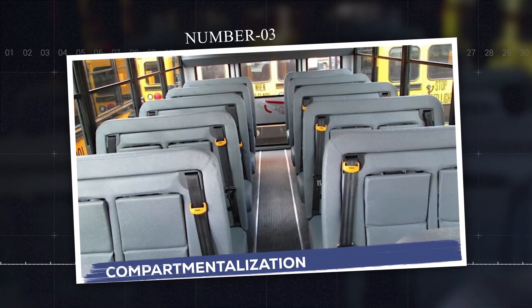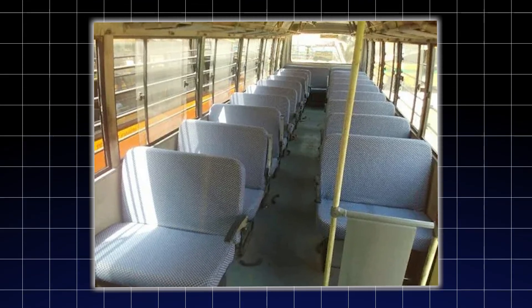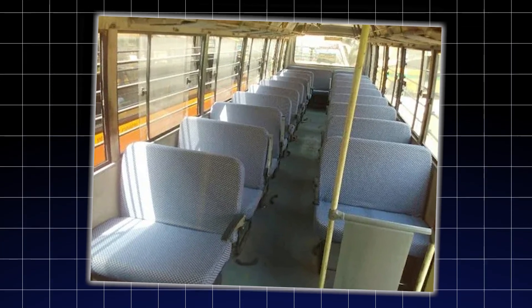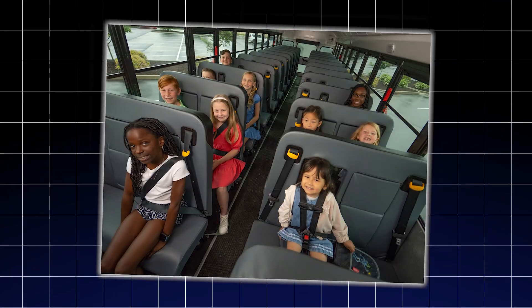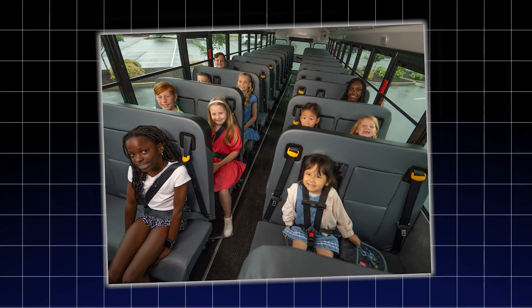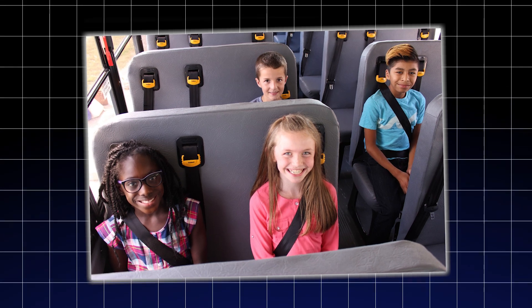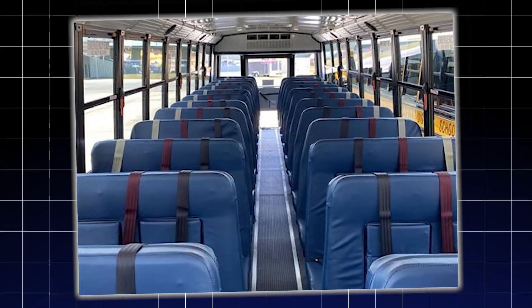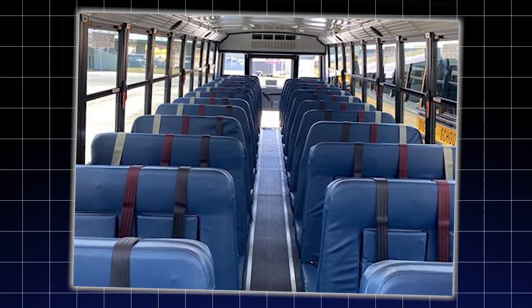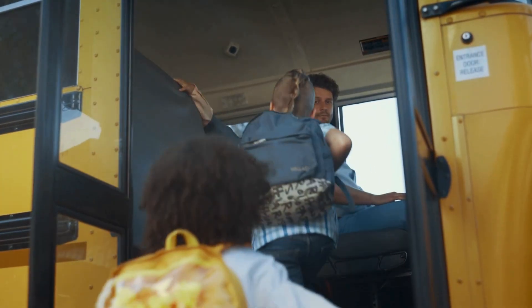Number three: compartmentalization — the invisible seatbelt. Why don't school buses have seatbelts? Here's the truth: they do, just not the kind you're thinking of. Instead of strapping kids in, engineers design the whole interior of the bus to act like one big crash protection system. It's called compartmentalization. Seats are placed close together. They're high-backed, thickly padded, and energy-absorbing. In a crash, kids are thrown forward into the back of the seat ahead, but that seat is cushioned and anchored to take the hit. It's like an egg carton — each seat is its own padded compartment that protects the child without needing a belt. Unlike a seatbelt, which only works if worn correctly, this system works automatically for every student, every time.